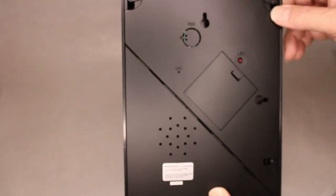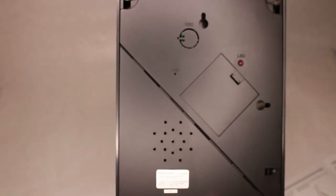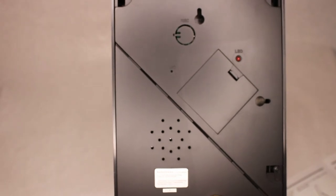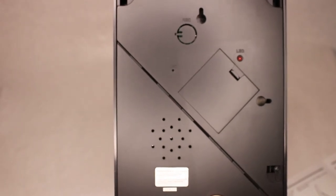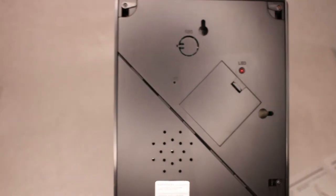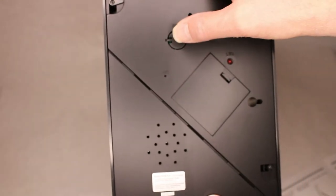I've got the four triple-A batteries in the battery compartment. According to the instructions, all you have to do is press this little record tab here. The LED light will come on and then you record your message. It says you need to hold the frame about six inches from your mouth. So I'm going to try that right now — hang on. 'Help! Help! I'm being held captive in a Turkish prison. Please call the authorities. Time is of the essence.'